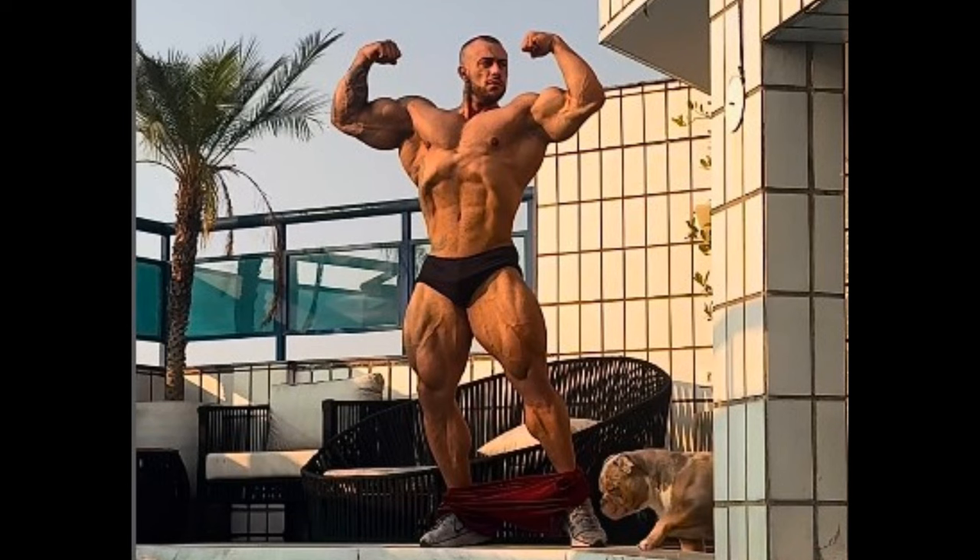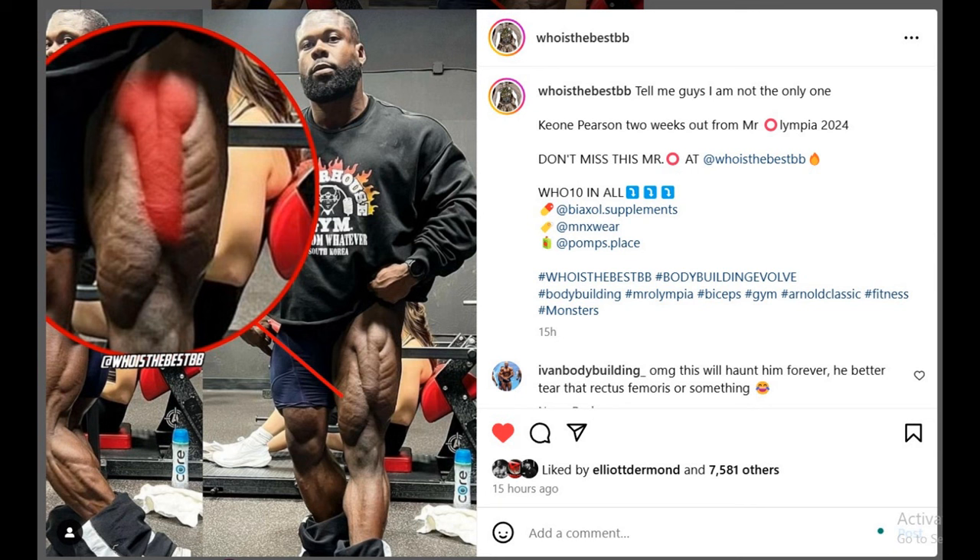I'm going to leave you off with this post that the 'Who Is The Best Bodybuilder' Instagram page made. I love this page — this page is hilarious, honestly. I feel like they ruined Keon Pearson for me. He better hope he actually has a tear in the directives from Morris, as I said in the comment there. I don't know what to say — I never saw anything like this ever before. This is just crazy.